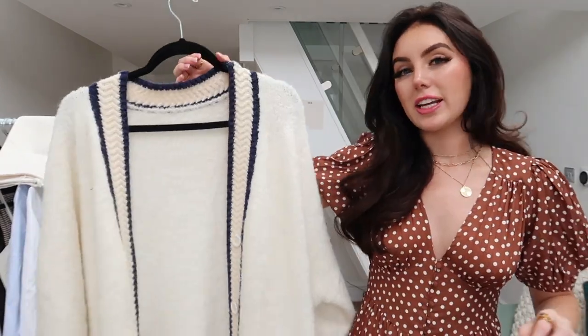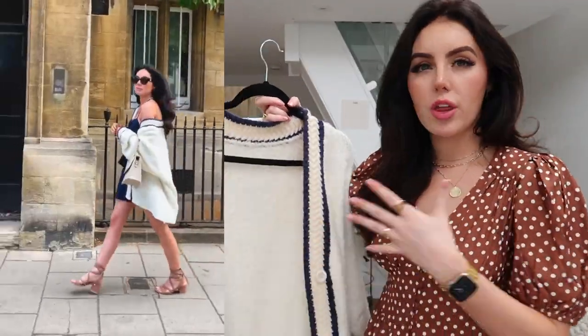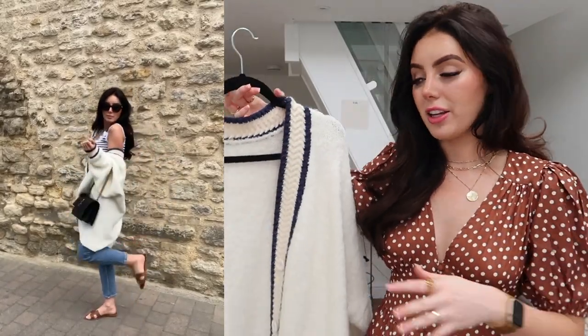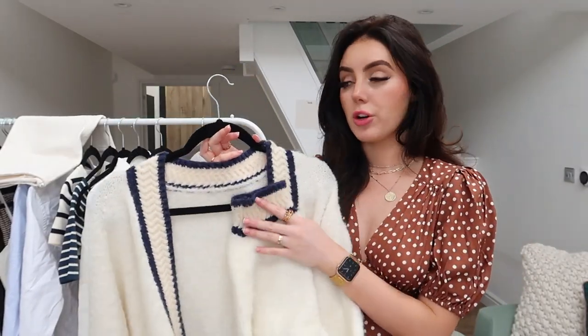Let's start with this cardigan that you guys have definitely seen on my Instagram. This cardigan is from Vita Grace. I absolutely love it. It is the perfect cosy, knitted cardigan — absolutely stunning. I am obsessed. It is so thick and chunky and slouchy. You know those cardigans that just sit perfectly and the sleeves kind of roll up and it just lays nicely? That is this cardigan. The quality is incredible.